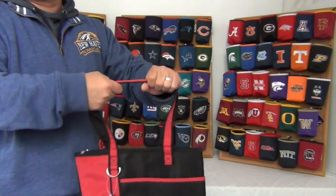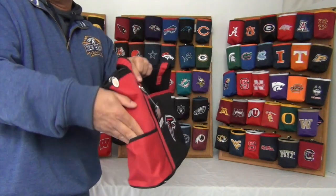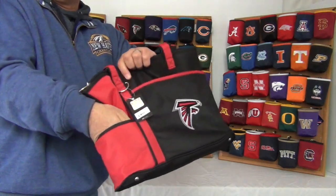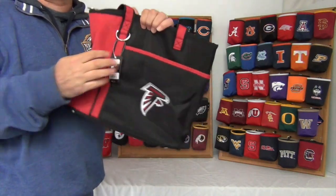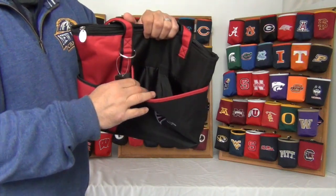They come with two heavy duty straps about 20 inches long. On the outside there are two pockets, one on the side and one in the front. Perfect for quick access items and also a perfect fit for an iPad.